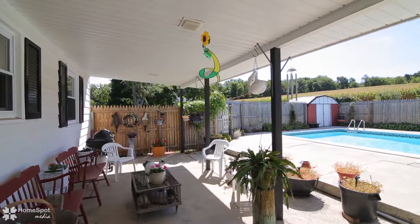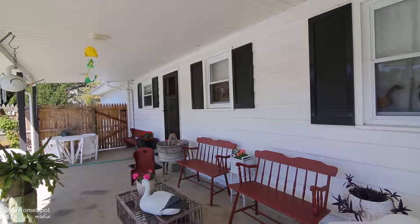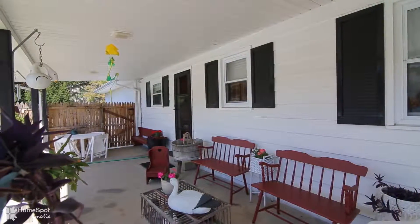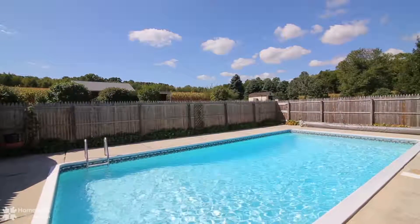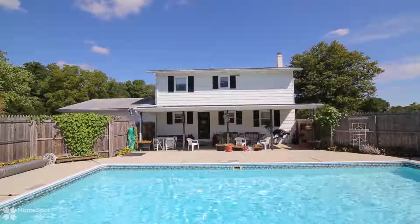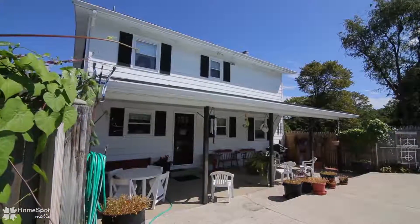Outside, there is a beautiful in-ground pool, a great backyard, and a large storage shed or small barn building. Notable perks to this home include comfortable central air and central vac systems.